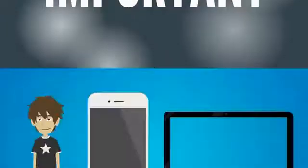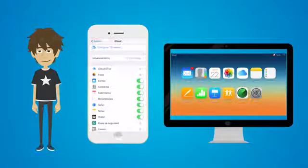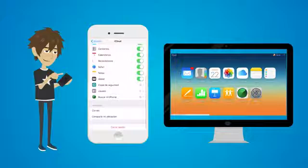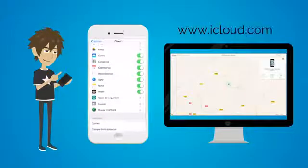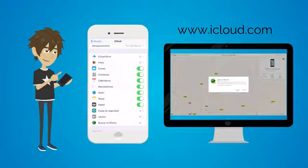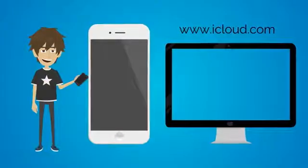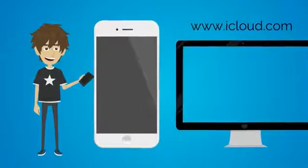Important: always log in to your iCloud account through the iPhone app or through your computer. You should type the URL www.icloud.com and log in. Never access through links, just in case they're false. If you follow all the steps, you'll be safe from strangers getting your personal information.